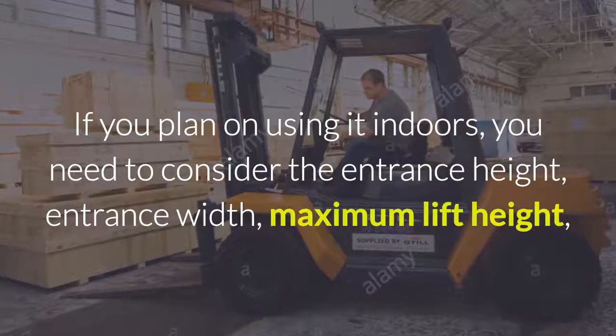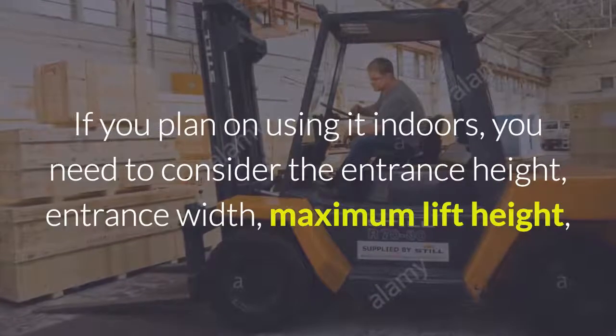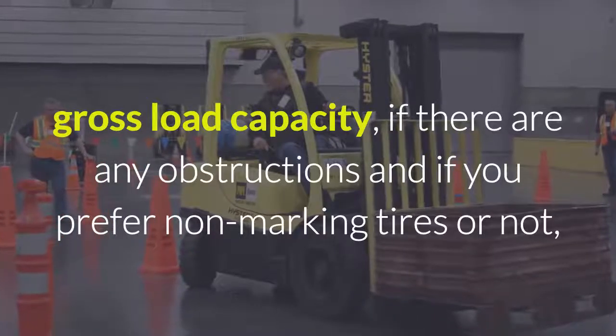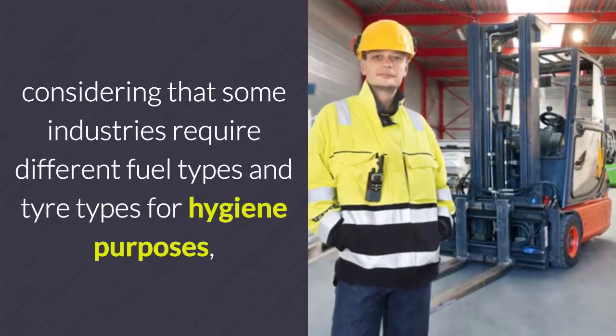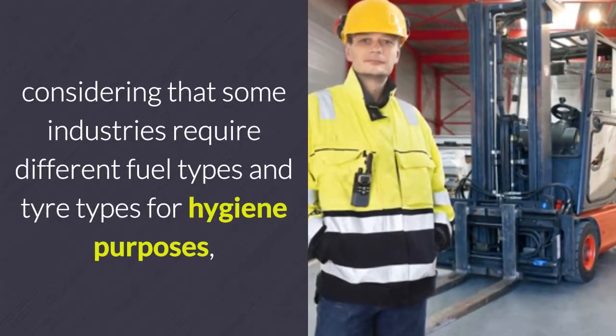If you plan on using it indoors, you need to consider the entrance height, entrance width, maximum lift height, gross load capacity, if there are any obstructions, and if you prefer non-marking tyres or not.